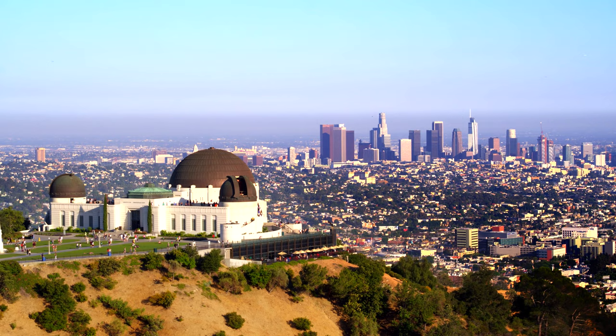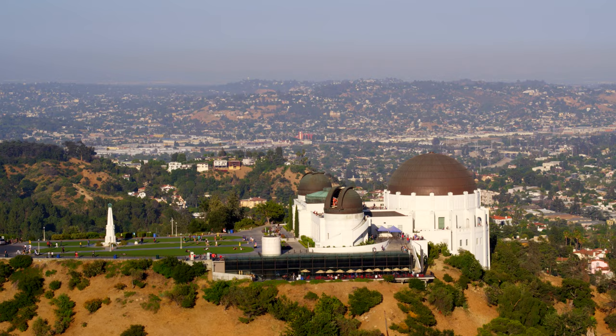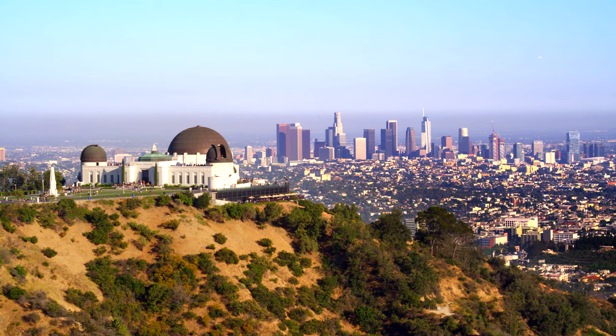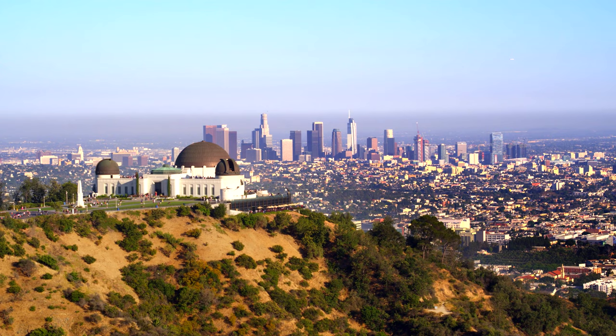The story of the Griffith Observatory begins with Colonel Griffith J. Griffith, a British-born American industrialist and philanthropist who donated 3,000 acres of land surrounding the observatory to the city of Los Angeles in December of 1896. In his will, Griffith allocated funds to build an observatory, exhibit hall, and planetarium on the donated land.